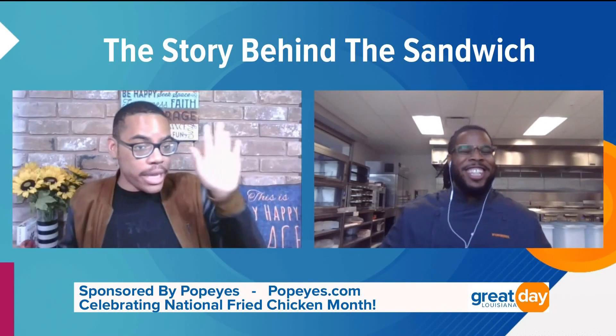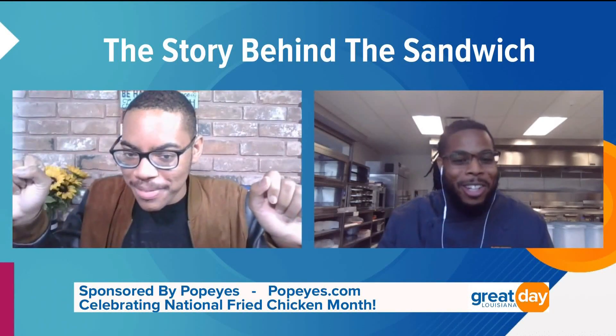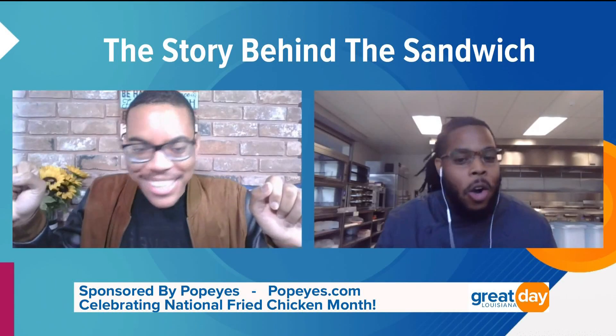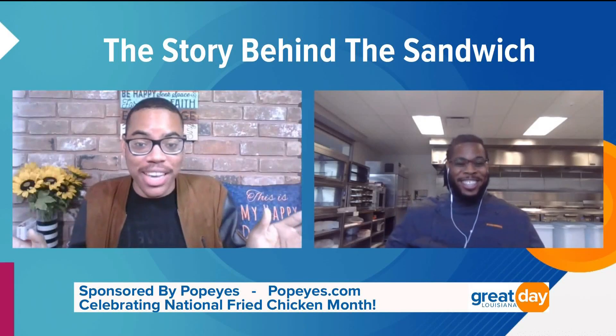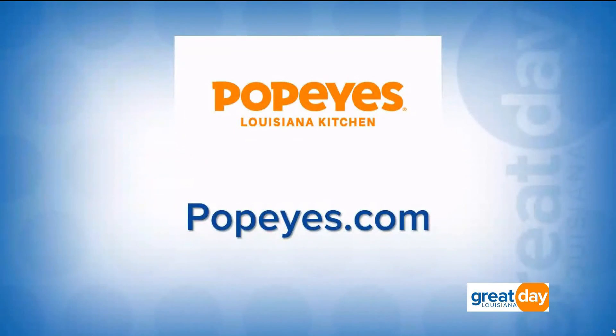That is amazing. Now, before we go — I know it's like picking a favorite child — are you classic or spicy sandwich? Spicy, spicy all the way. I'm classic, no pickles, but they are both good, my friends. Thank you so much for joining us, Chef Dominic. For everything about Popeyes, visit their website at Popeyes.com.